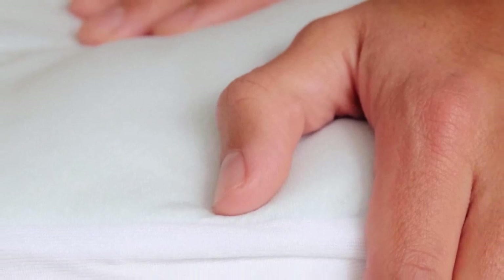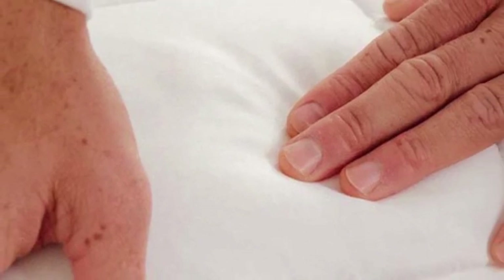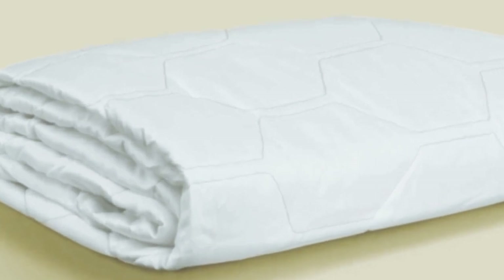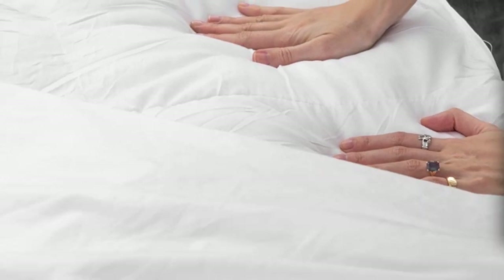Its elastic skirting has a 360-degree grip to ensure a snug fit, and the pad will fit mattresses with profiles up to 20 inches thick. Pros: Breathable tensile-based Outlast fabric cover helps regulate temperature. Down Alternative Fiber Fill provides gentle padding. Cons: Above average price point. Down Alternative Fill may be prone to clumping over time.